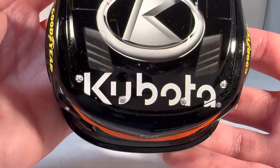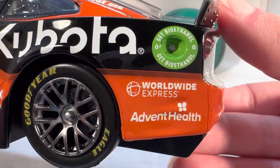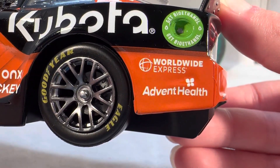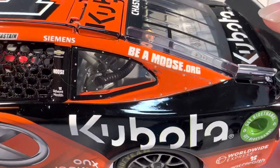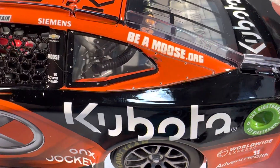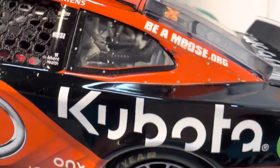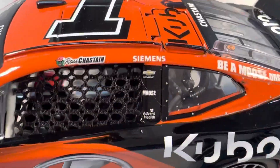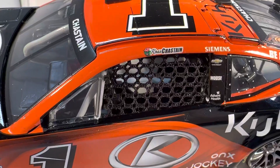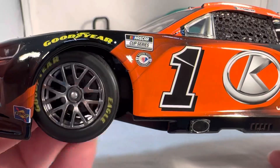Anyway, let's get down to sponsors. On the hood you have Kubota with the Kubota logo, got Chevrolet Camaro ZL1, got Trackhouse and number one on the front. Down the side you've got Kubota, Worldwide Express, and AdventHealth back there. Got Onyx and Jockey in front of the rear wheel. On the C-post you have BeAMoose.org — that logo is a little messed up, there's like a line through 'Moose' and a chip on that part of the window. On the B-post you have Semen Chevrolet, Moose, and AdventHealth. Got Ross Chastain's name on the name rail and the NASCAR 75th anniversary logo, and it does have the gunmetal rims.